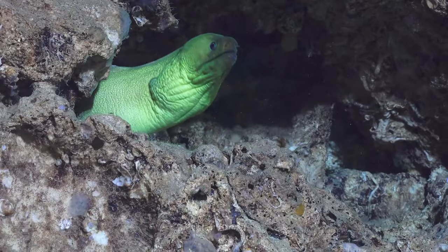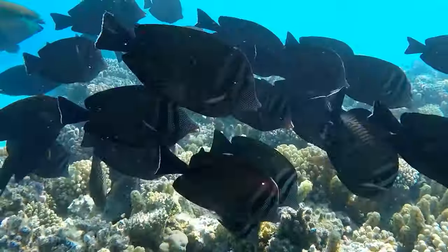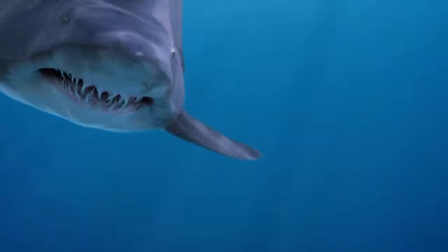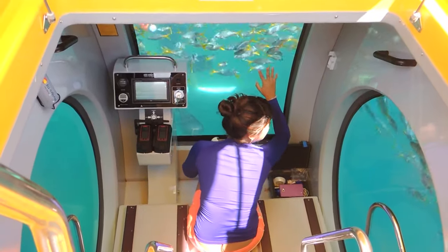Here, 90% of marine life diversity is concentrated, and the largest variety of submersibles. You can explore the diversity of underwater life and the beauty of coral reefs, even in semi-submersible boats.